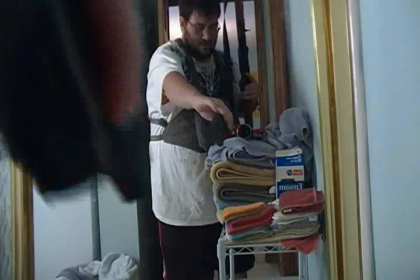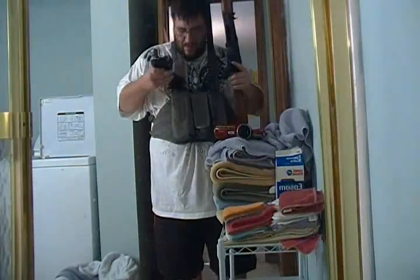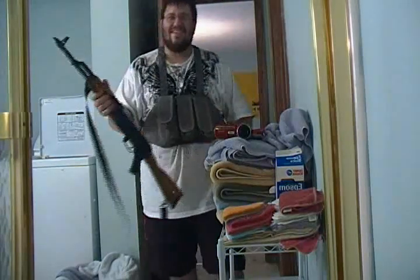Of course I'm using empty mags here. I'm not silly. I'll tell you what, this thing fits great.